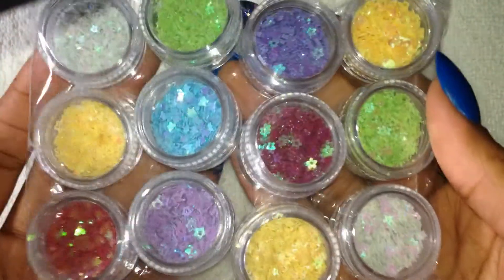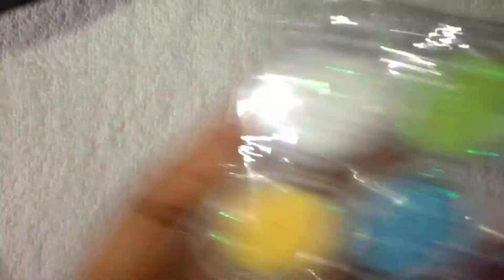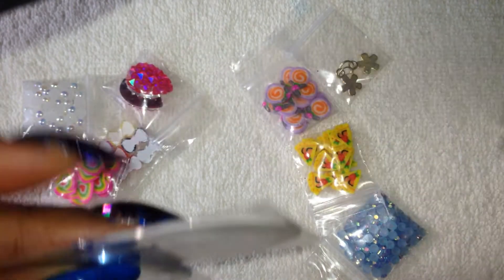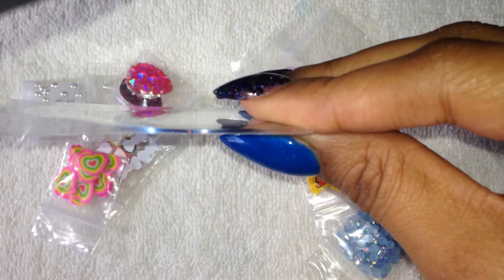Then I got a 12-pack of Spangles. And then I'm going to get into these baggies because there are several baggies just filled with goodies. So I've got striping tape, and there's pink, silver, gold — this looks like a copper holographic — white, and a metallic blue.